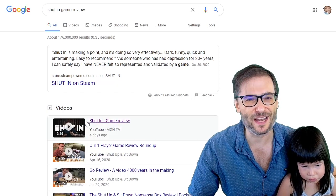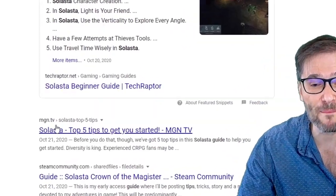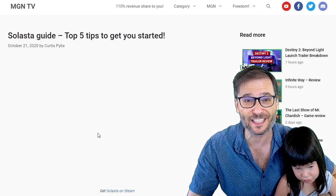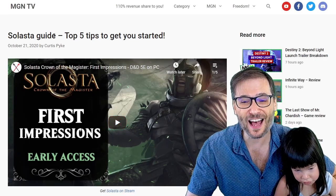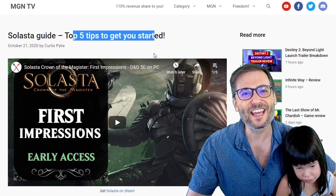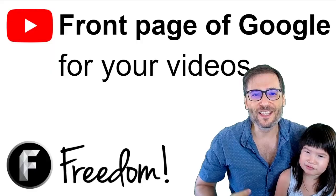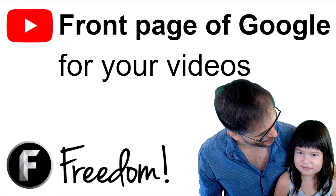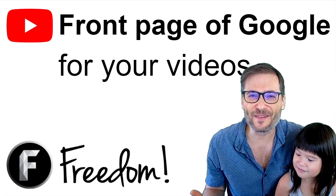We got the number one spot right here. Solasta Tips gave us the number one blog spot and so the embedded video on our MGN TV article about Solasta's top five tips to get you started is on the front page of Google. You can get on the front page of Google for your YouTube videos, and I will explain with Daenerys how it works.